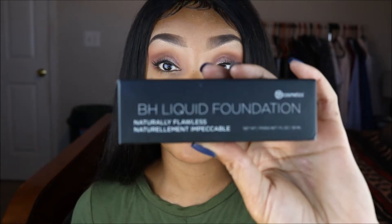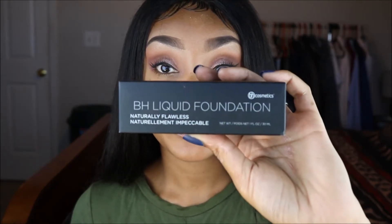Hey guys, it's your girl Naturally Naughty here. I'm here today to try out the new BH Liquid Foundation with you guys. It's called BH Liquid Foundation Naturally Flawless. I have the shade 225 Mocha. I tried to film this video once before but my mic was not plugged in, so I wanted to refilm it and show you guys everything I've found out from wearing it once before. This is what it looks like in the package — shade 225 Mocha.